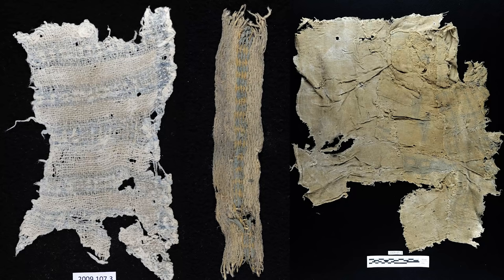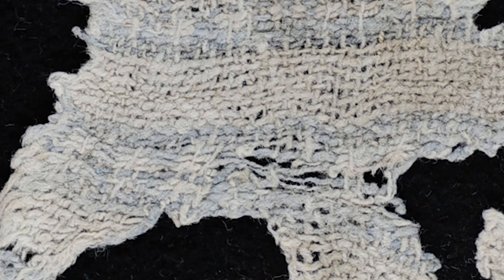This is the oldest indigo in the world that we know of. What you're seeing are cleaned up versions of the textiles. They originally were really black, sooty, really difficult to analyze — I've never seen such difficult textiles to analyze. While I was analyzing them, I noticed that a lot of them had blue in them.